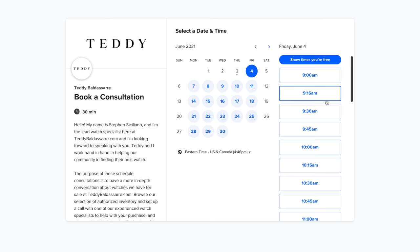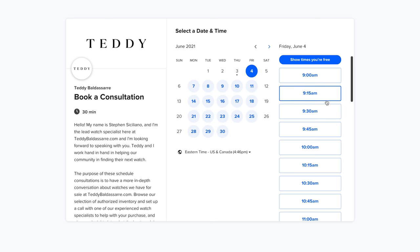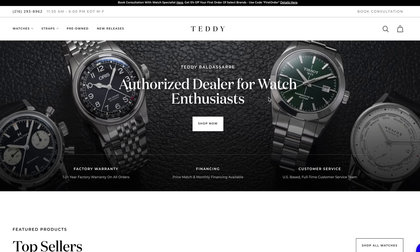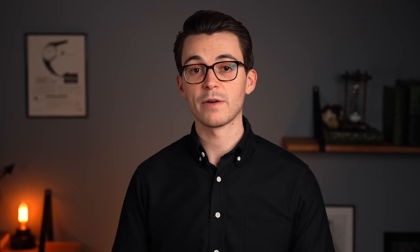Two specific things I want to call attention to. One is we did turn back on watch consultation. So on our website, teddybaldster.com, if you want to talk to a dedicated watch specialist, we actually have people available ready to do that. If you want to have a conversation about anything on the site that you're interested in buying, please book a call. Time is filling up quickly, so if you do want some dedicated time, definitely take advantage of that.